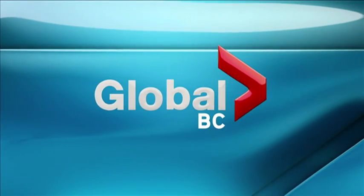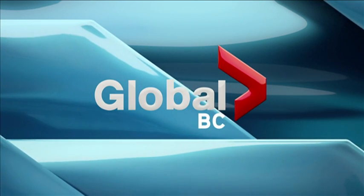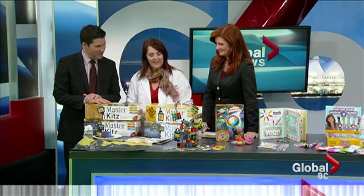You're watching the Noon NewsHour on GlobalBC. Kirsten Andersen from the Village Toy Shop in Port Moody getting crafty with us today, bringing out the inner artist. And some of these kits are actually really fun for adults or for kids, all different ages.